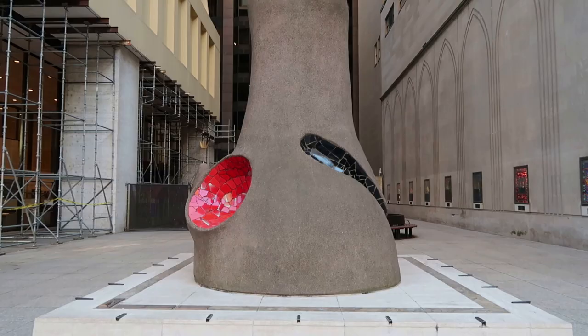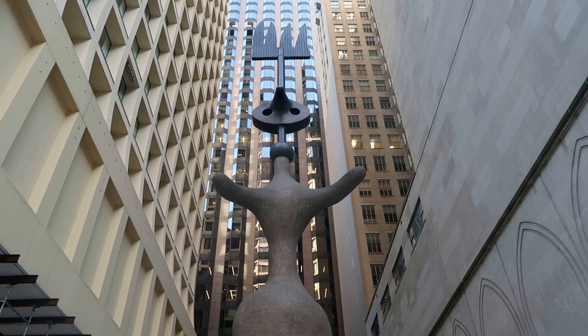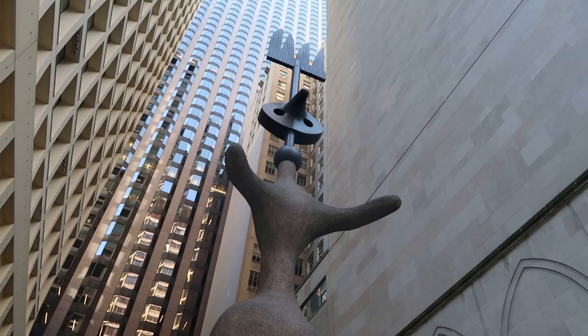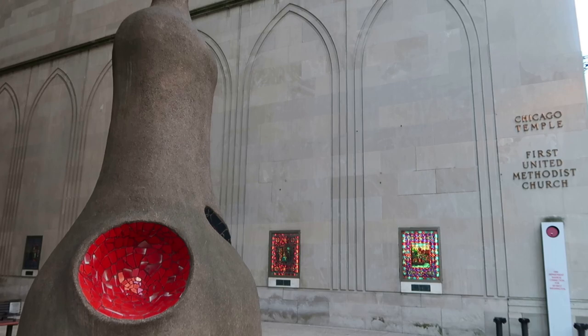Directly across the street from Daley Plaza and the Picasso sculpture is a Miró sculpture. This 39-foot-tall sculpture by Joan Miró is called Chicago. It was the largest work ever created by Miró, so this is really cool to see.